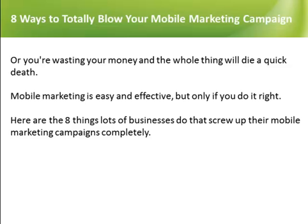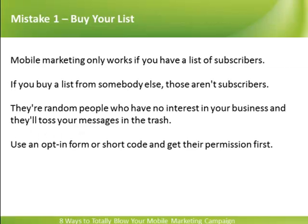Here are the 8 things lots of businesses do that screw up their mobile marketing campaigns completely. Buy Your List. Mobile marketing only works if you have a list of subscribers. If you buy a list from somebody else, those aren't subscribers. They're random people who have no interest in your business and they'll toss your messages in the trash. Use an opt-in form or shortcode and get their permission first.